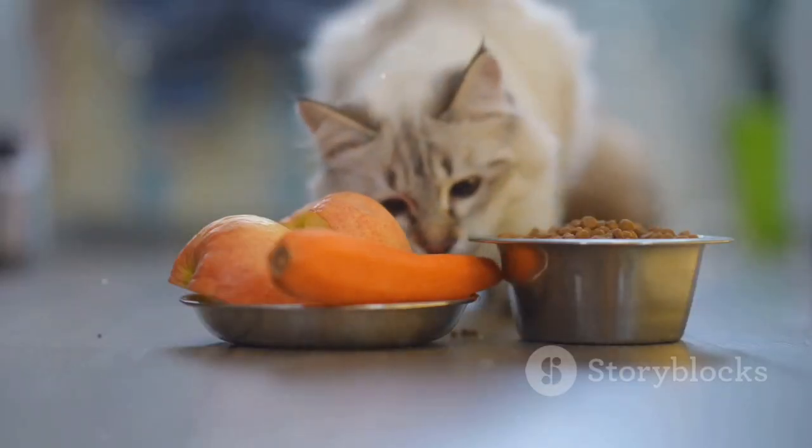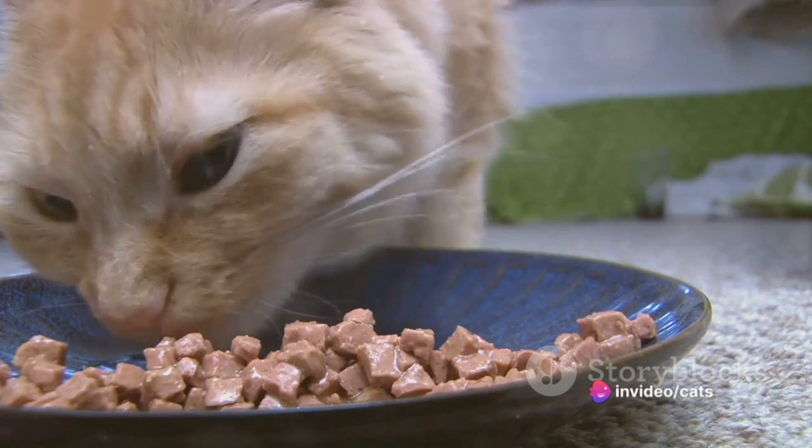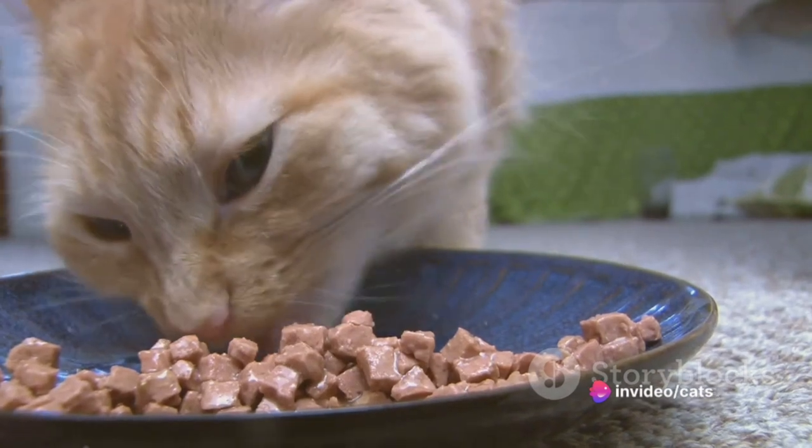A way that promotes a healthy diet and is easy to maintain. Enter the automatic wet cat food feeder — your solution to this daily balancing act.